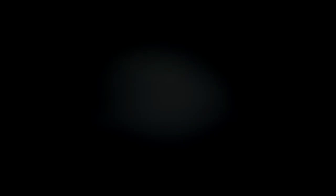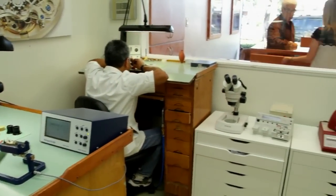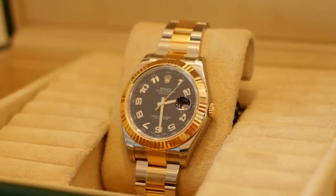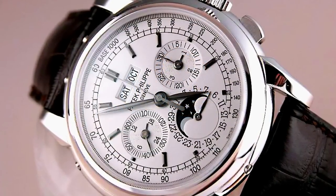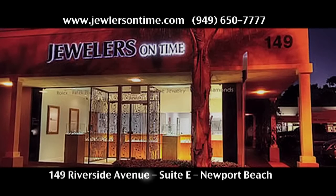We specialize here in pre-owned Rolex watches. A Rolex watch is a very special timepiece, and we always do the servicing exactly to factory specifications. We buy a pre-owned piece and put it into brand new condition. We have Rolex-certified technicians who completely disassemble the piece and adjust, polish, and change every single part of the watch. You have to have certified watchmakers that know what they're doing — it's like putting money in a safe deposit box. Jewelers on Time: simply the best.